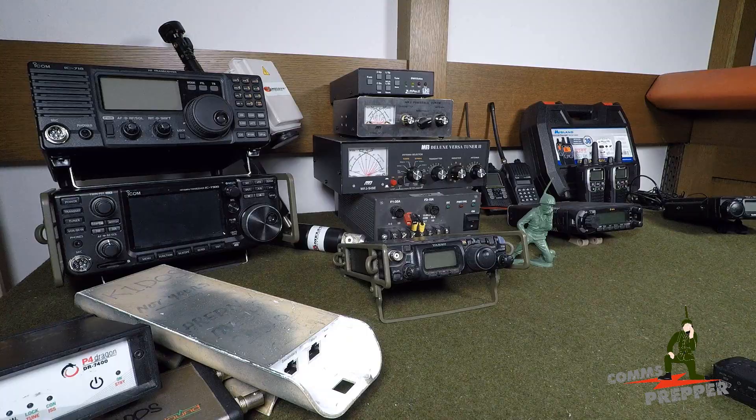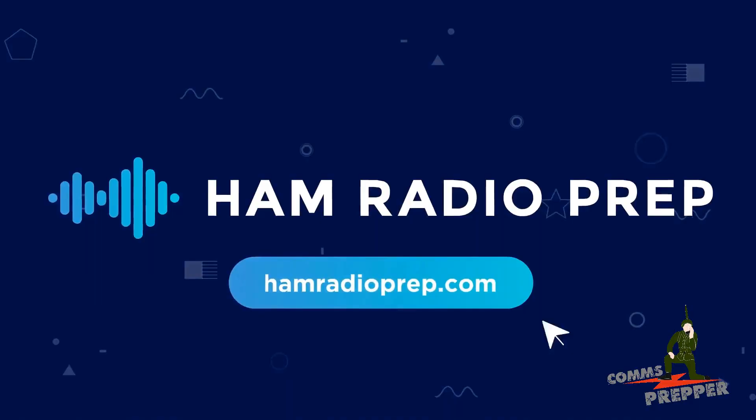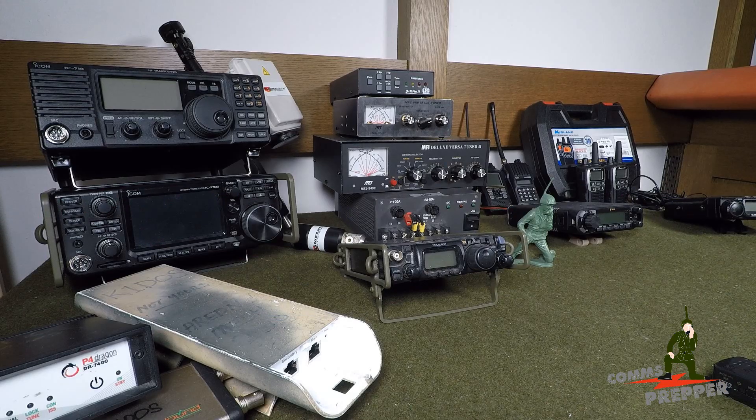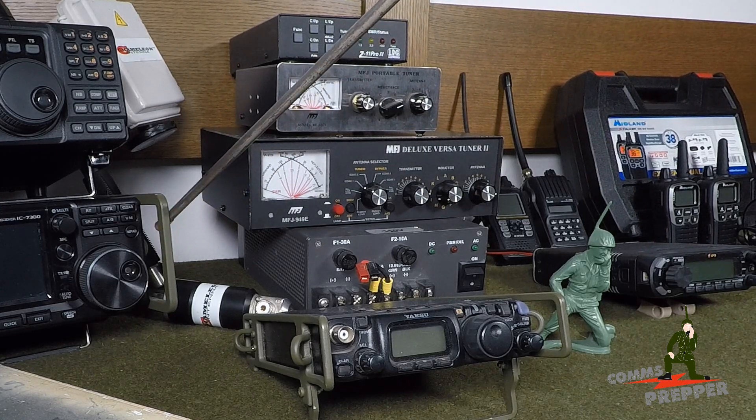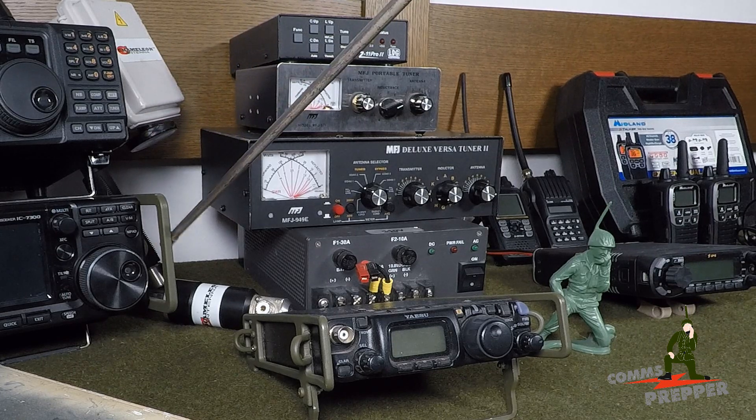So now you're ready to buy some equipment. You went to hamradioprep.com, studied, passed your test, and got your license. What are you going to have to buy? This is something you need to work into your budget — you're not just going to get the radio, you have to get some equipment for it. All these radios run on 12 volts DC, same as a car battery. You can't plug these into the wall, so you're going to need a power supply. These are 100-watt radios, so you'll want at least a 25-amp power supply.